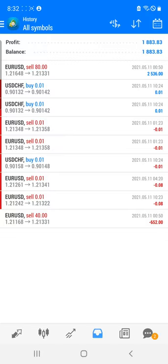You can see that the current profit in this account total booked is near 1900, and continuously the trades are going on.